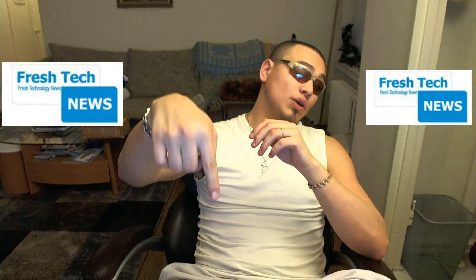That's it for now. Subscribe to my channel up here or up here. If you like my fresh tech videos, leave your comments and questions down here.